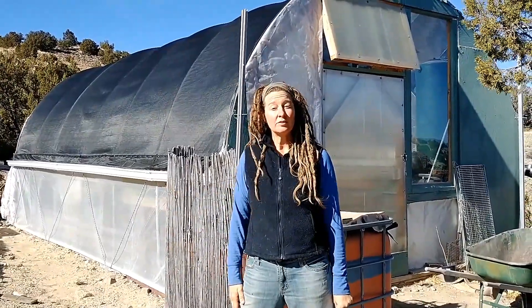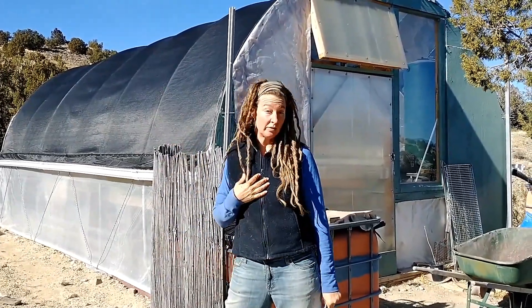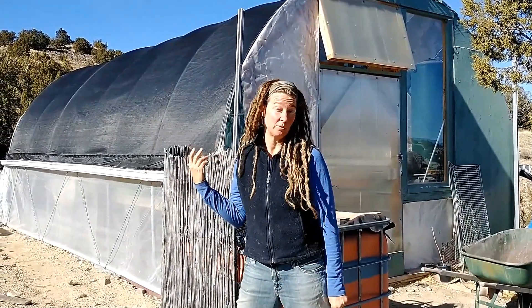And that's why I want to talk greenhouses. This is technically called a high tunnel greenhouse — I just call it the hoop house. But this is where I had the most success with gardening this last summer, so that's why I want to show it to you.